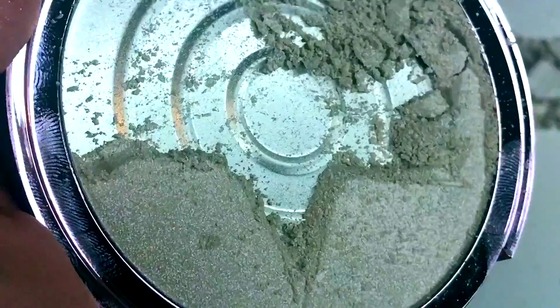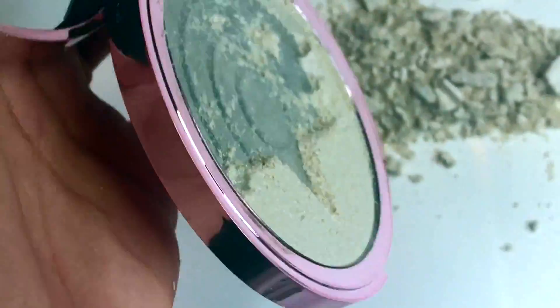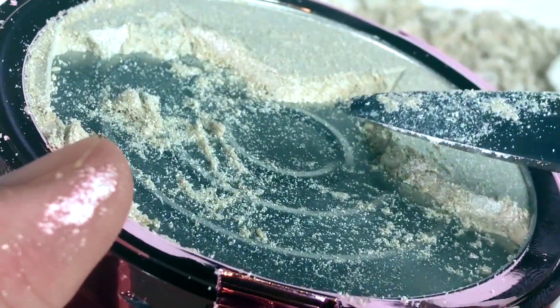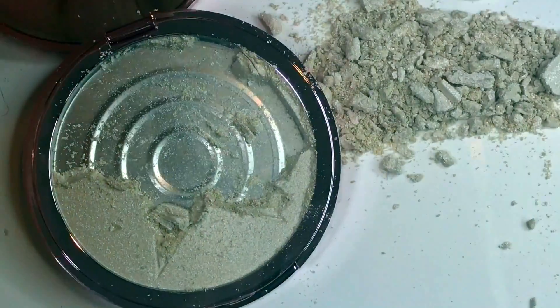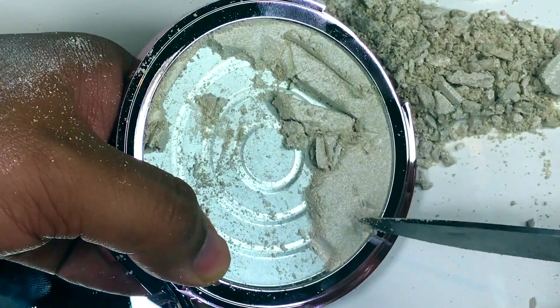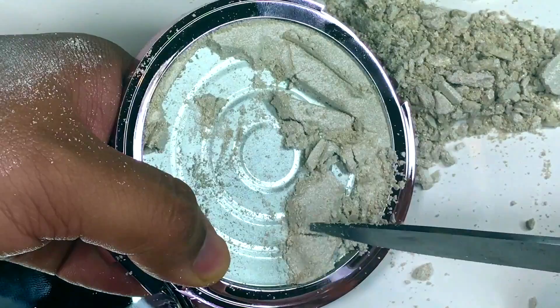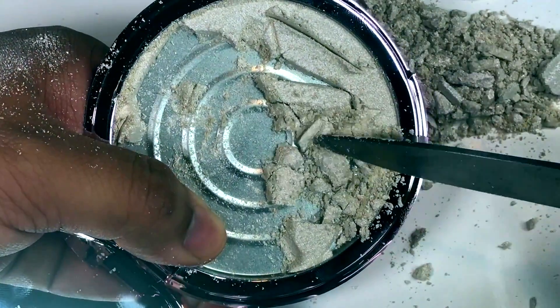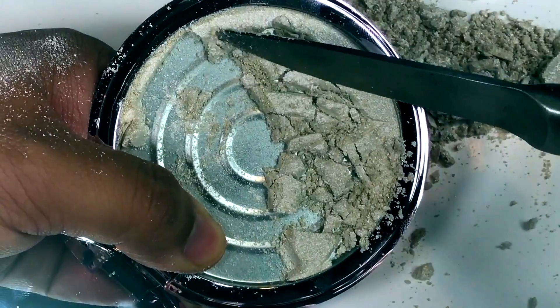Hold on, let me get that zoom for you. Check this out — see how much product you get? This pan, I don't know, it feels different compared to the other ones I've destroyed.